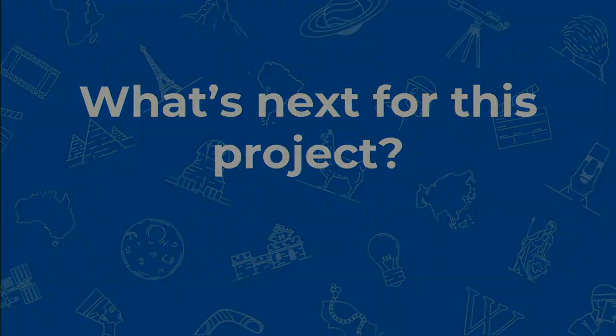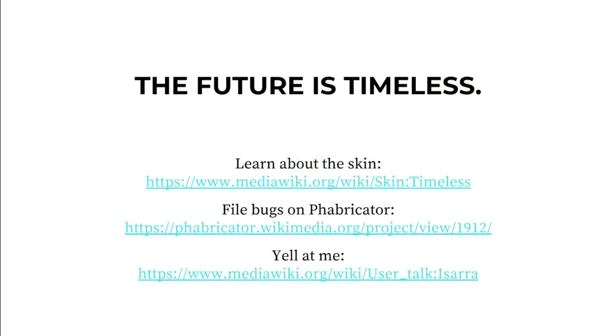What's next is just the future — Timeless, or possibly whatever Timeless actually brings us to. Essentially, we need to go somewhere with our interfaces, so if you're interested in seeing where this is going, there's the skin page on mediawiki.org, the project pages, and the grant page. There will be a hub soon, and I will set up a newsletter for this one, but I haven't done that yet. File bugs, yell at me, whatever — I love to hear from all of you.